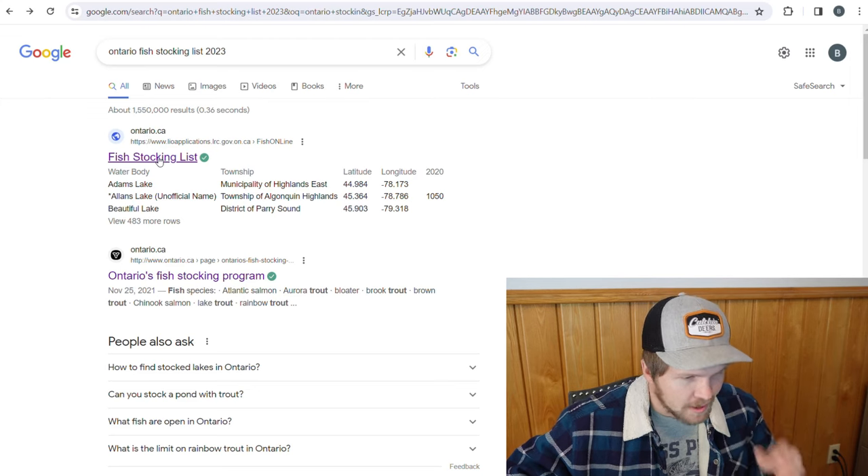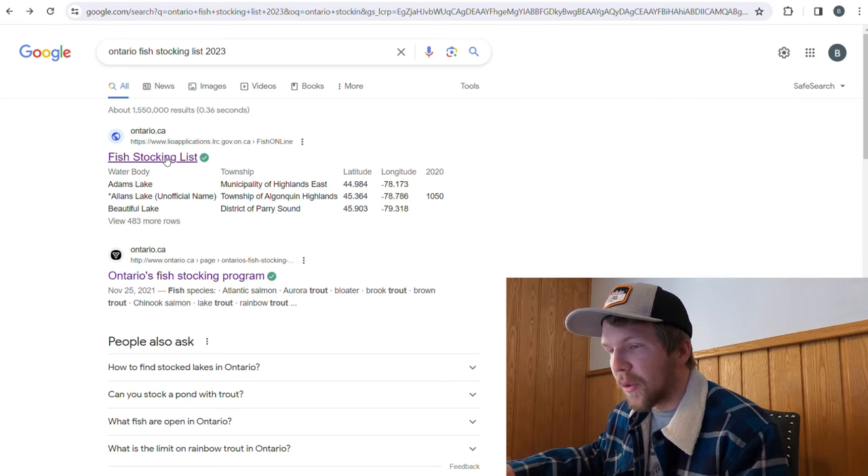Tool number one that I think is a very good resource is one you can find online just by Googling the Ontario fish stocking list for whatever current year you're in. I'm in 2023, which was our last stocking year. I typed into Google: Ontario fish stocking 2023. The first thing that comes up is Ontario.ca — this is the fish stocking list right here.